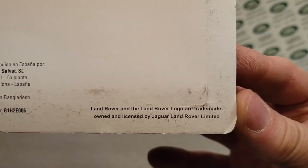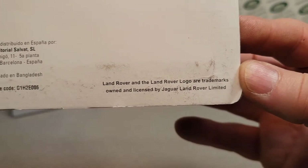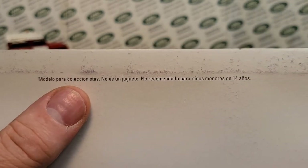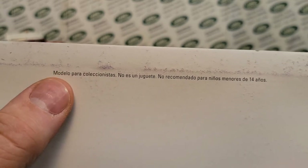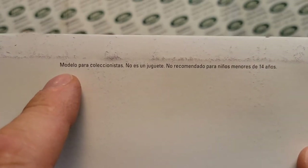There really isn't much that I could look up on stuff like this, but it is a Land Rover. Land Rover logos are trademarks owned and licensed by Jaguar Land Rover Limited, which it hasn't been that for a little while, but you can see the issue code there: G1H2E006. And this is a model Potter collection — model for collectors.